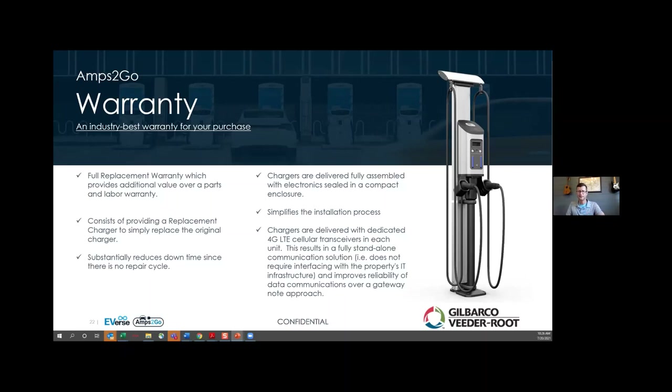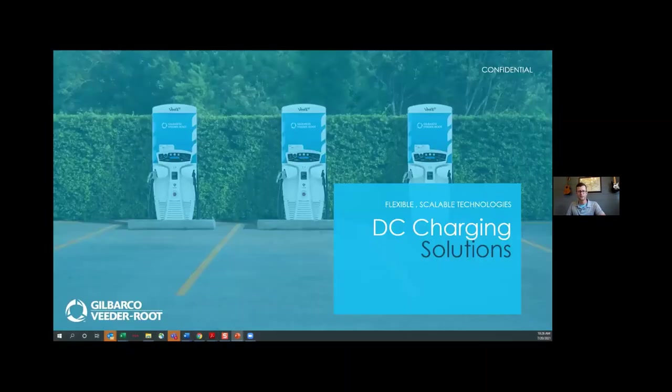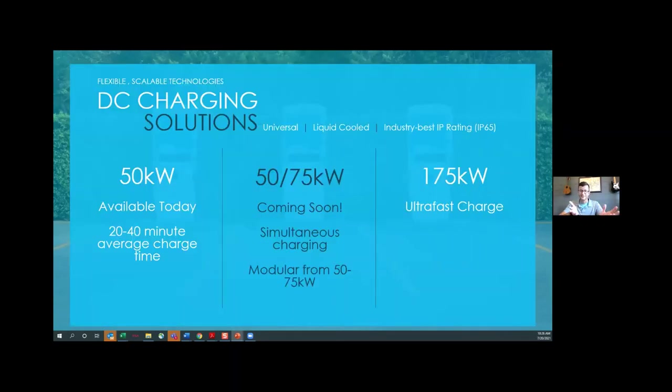DC fast charging will be key for the future of EVs and some larger vehicles coming to market. As we think about a Class A 18-wheeler, electric refuse truck, electric transit vehicle, or box truck — the bigger the vehicle, the bigger the battery pack, the bigger the charger. We've got a variety of DC fast chargers sized and scaled to fit the use case, looking at very short charging durations on chargers ranging from 50 kilowatts all the way up to 175 kilowatts.